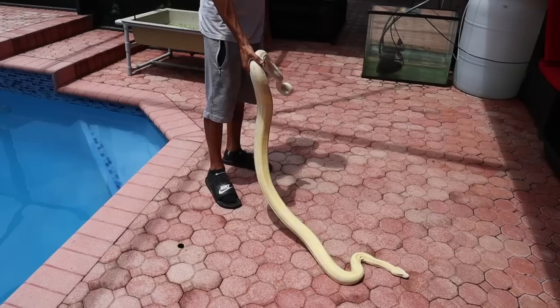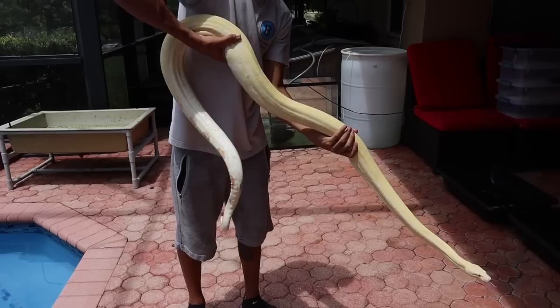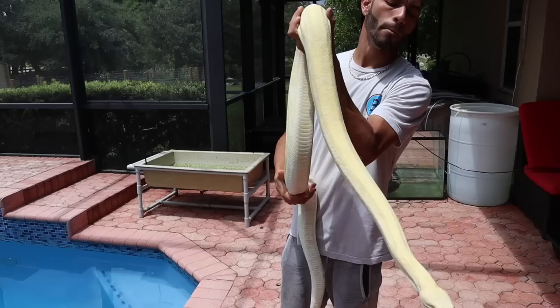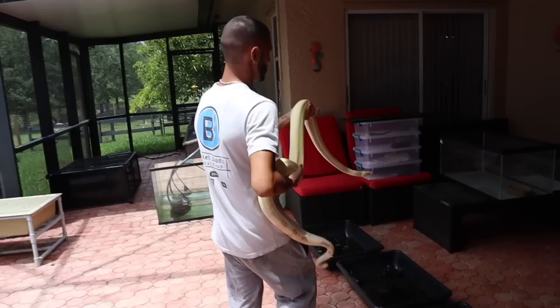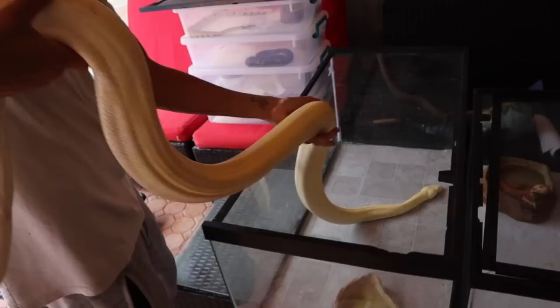Look at the length of him — let me put him down real quick. Look at that guy, gorgeous snake right there. This is the albino red tail boa that we rescued here on the ranch. Like I said earlier, he will be staying here on the ranch 100% and won't be going anywhere — he'll be living here for the rest of his life. This is Sun Kiss, another member here at Blake's Exotic Animal Ranch. Let's put him back inside his container for now until we move him to his new permanent enclosure.